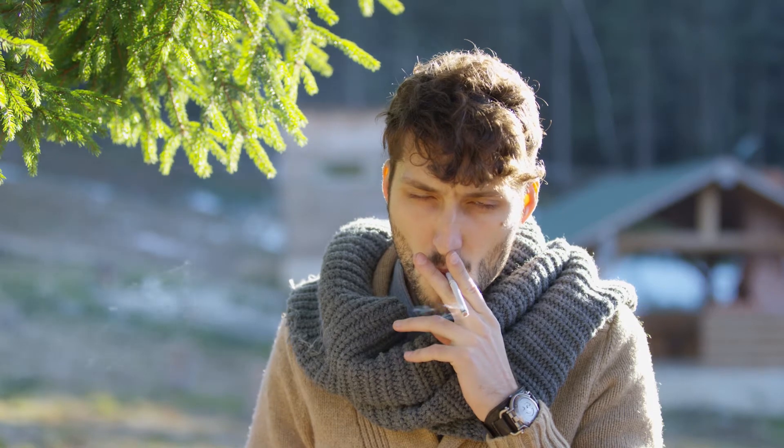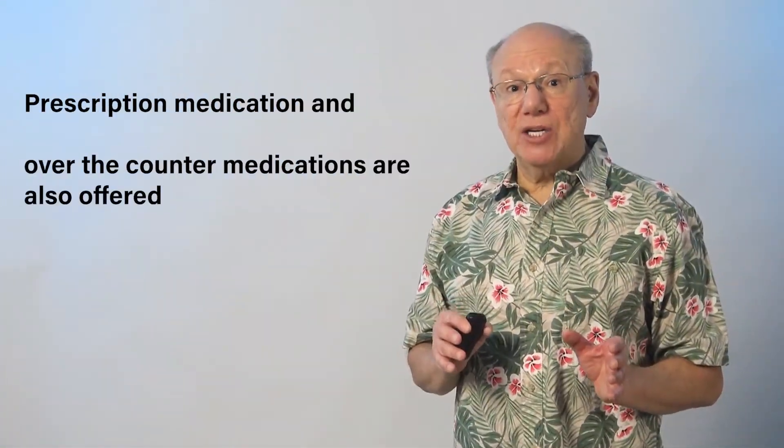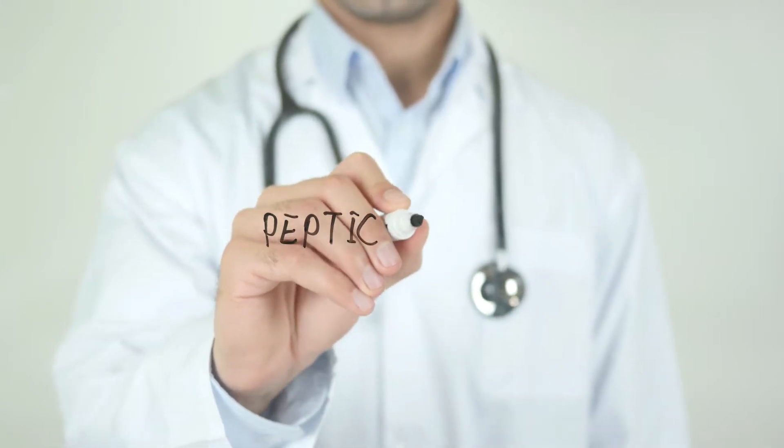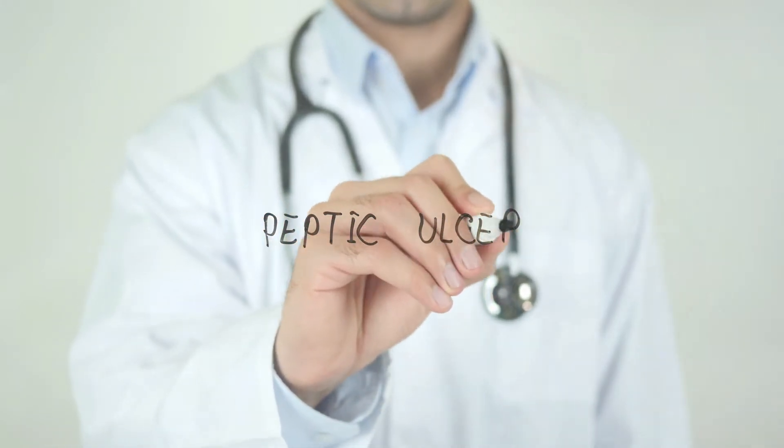Lifestyle advice includes reducing smoking, reducing alcohol intake, reducing stress, and avoiding spicy foods. Prescription medication and over-the-counter medications are also offered. If you're trying everything but you're still having pain, then the peptic ulcer miracle point just might be what you're looking for.